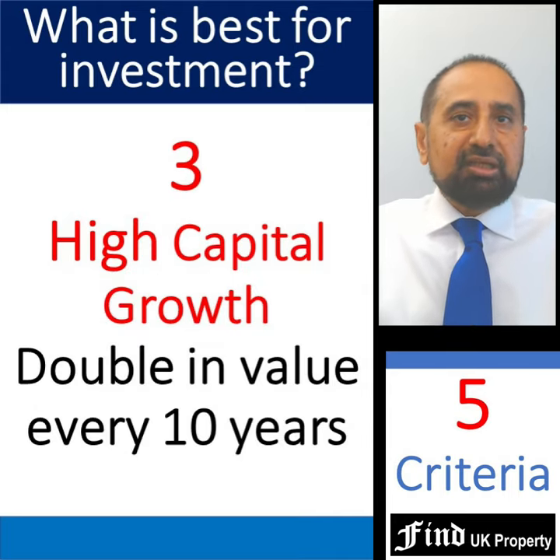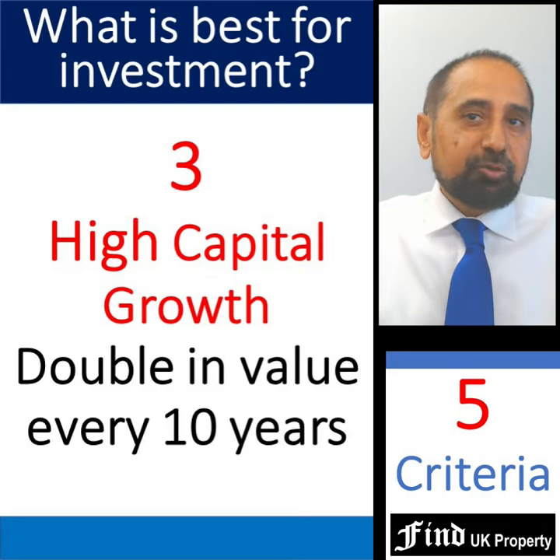Thirdly, they should deliver high capital growth, ideally doubling in value every 10 years.